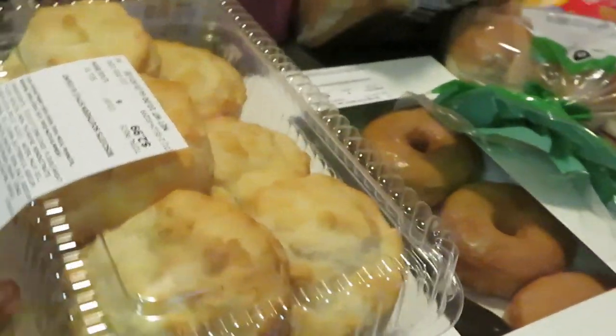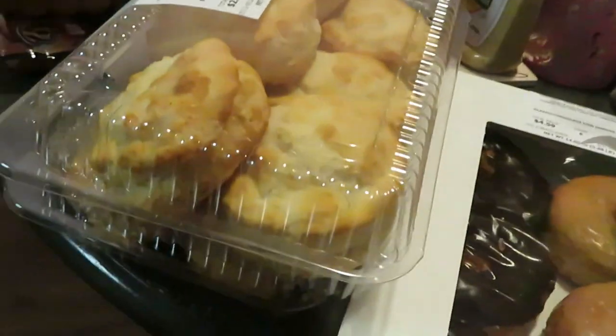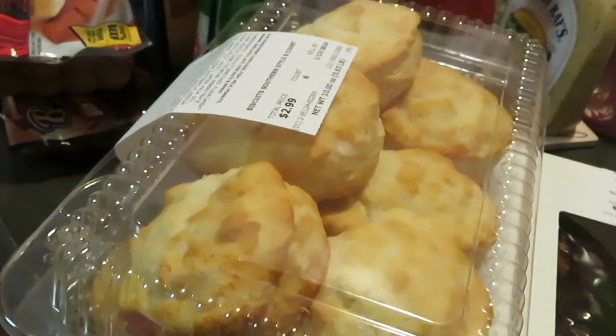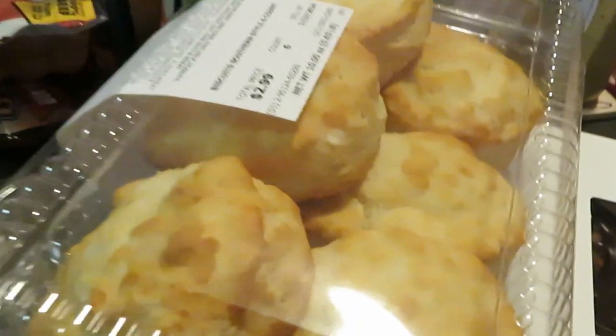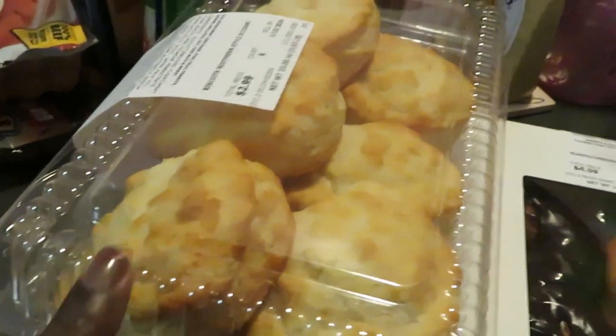I have fallen in love with these Publix biscuits — they are so good and they're only $2.99, three bucks. If you buy the frozen ones it's pretty much going to be way more. This is my new find at Publix, the southern biscuit style. I got two packs of those.